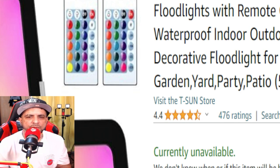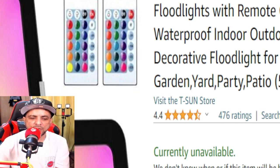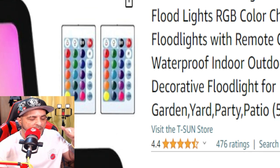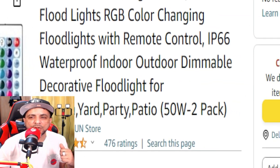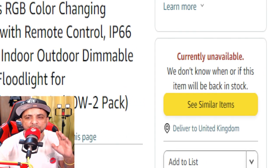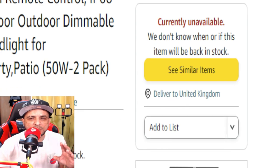I wanted to talk about these floodlights because I've been using them for quite a while and a lot of people always ask me what's that behind you, what type of lights? I'm gonna show you how long I've had these lights — when I got them they were like 21 bucks, they go on sale now.